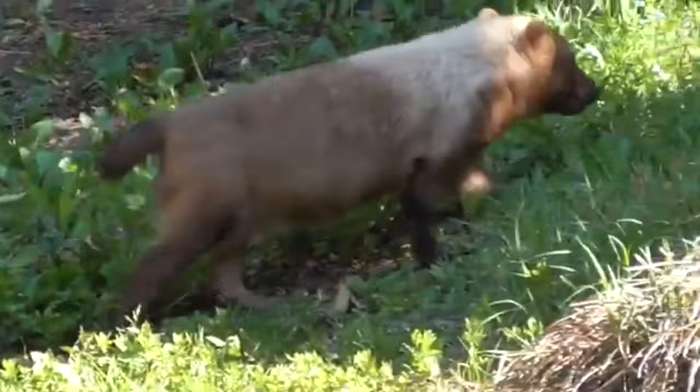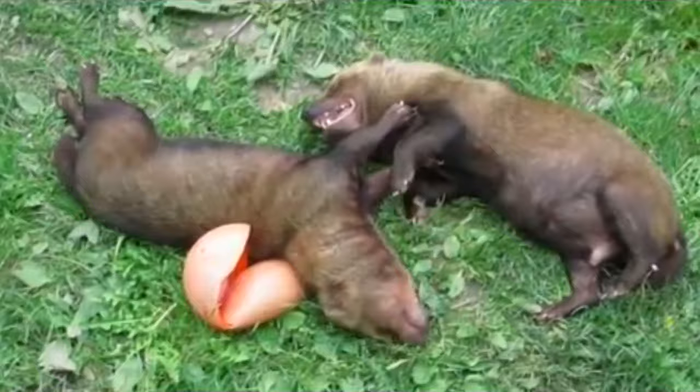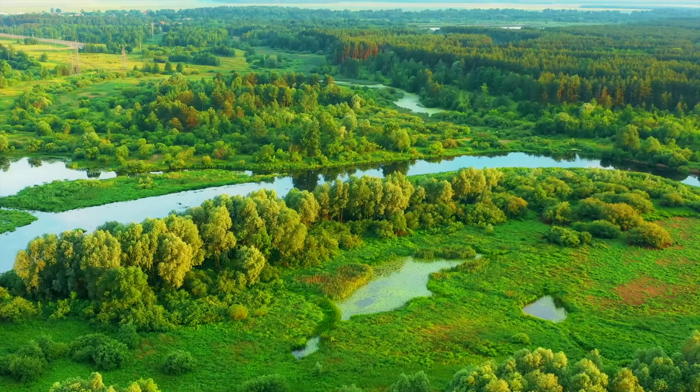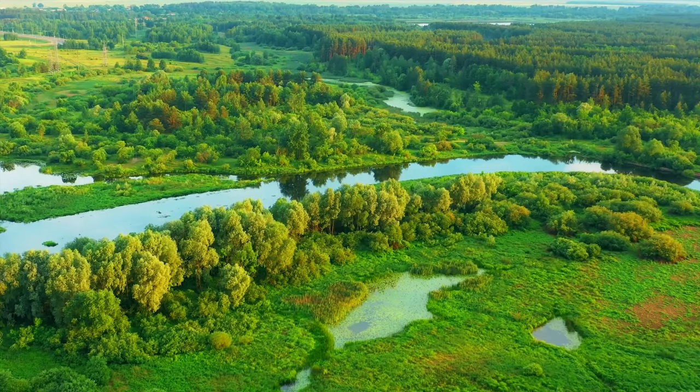In fact, bush dogs were first discovered through fossils, and since they hadn't been seen alive by the scientific community prior to this discovery, they were believed to be extinct. Today, they live in fragmented populations, and they're currently listed as near threatened due to habitat loss.